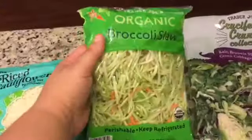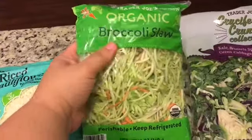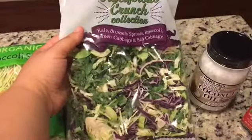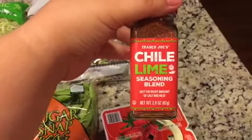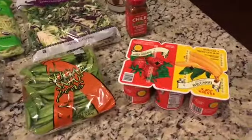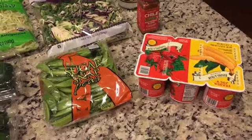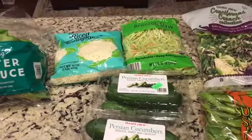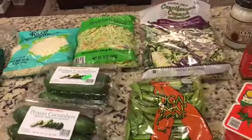I got my broccoli slaw, which I absolutely love, and this organic broccoli slaw was less than $2 — great price. I got another different kind of salad, some coconut oil, and I've never tried this chili lime seasoning blend but I want to try it. I got some yogurts for the kids. I can't have any sugar at all, and that includes yogurt, so I can't have sugar, carbs, dairy, sweet potatoes, potatoes, or anything like that.